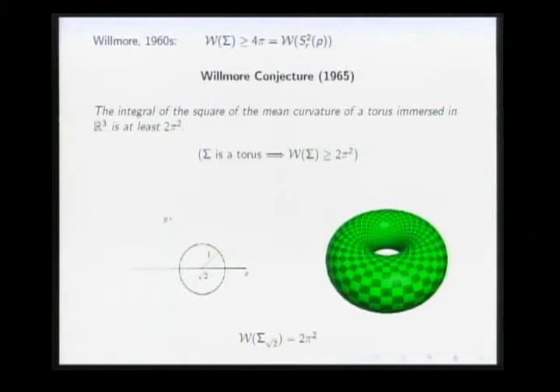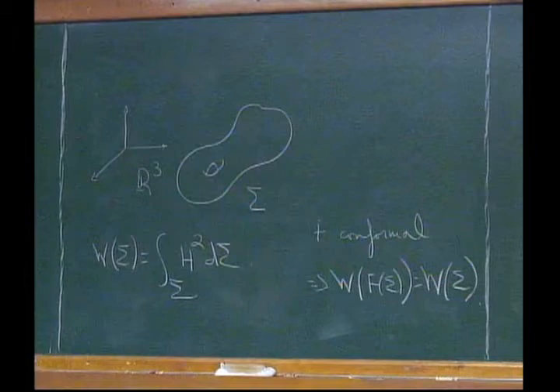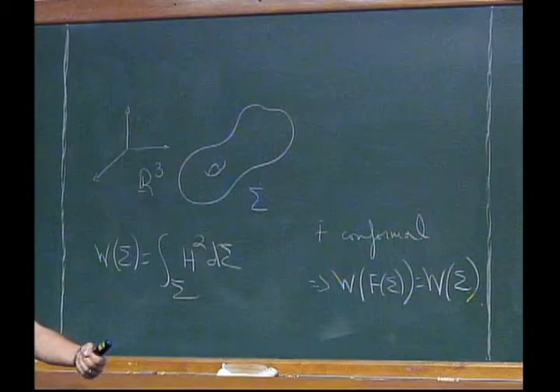So the prediction is that this is the best donut in Euclidean 3-space. But the Willmore energy is conformally invariant, so if F is conformal, the Willmore energy of the conformal image equals the Willmore energy of the original. In particular, you can apply inversions to your torus and get different shapes with energy equal to 2π².